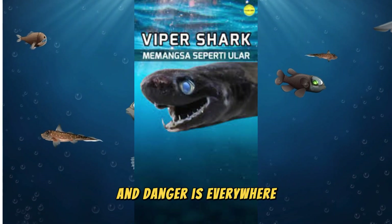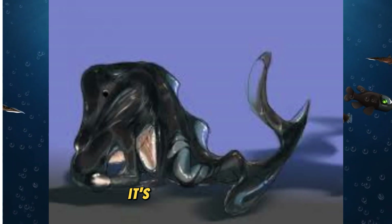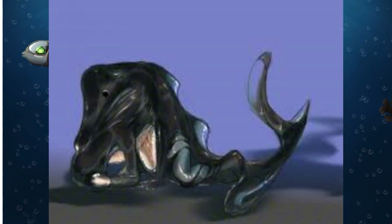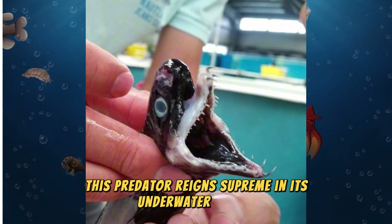And danger is everywhere. It's not just about survival for the Viper Dogfish — it's about domination. Despite its small size, this predator reigns supreme in its underwater domain.